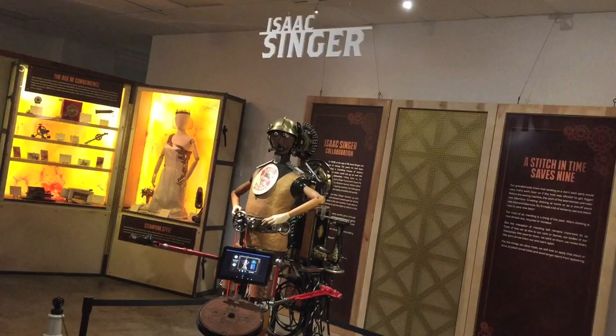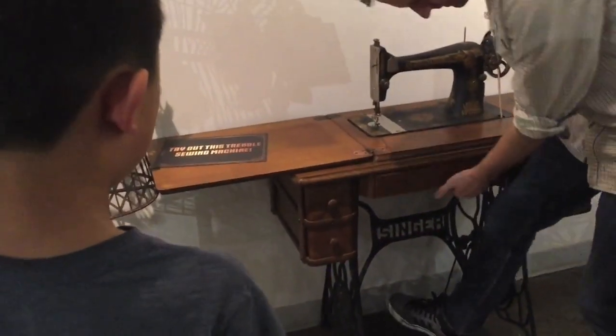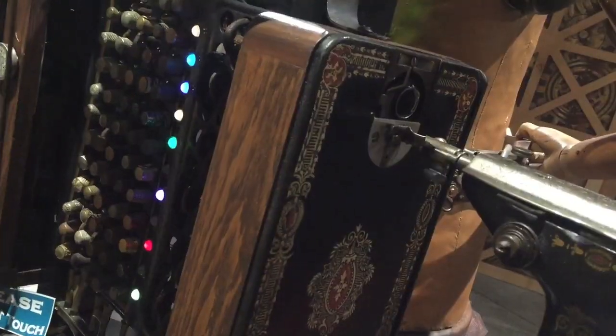The following display is on Isaac Singer, the inventor of the sewing machine. Brother is activating the robot. It goes back and forth and back and forth.